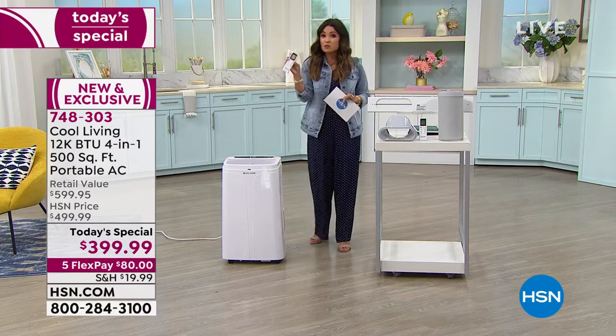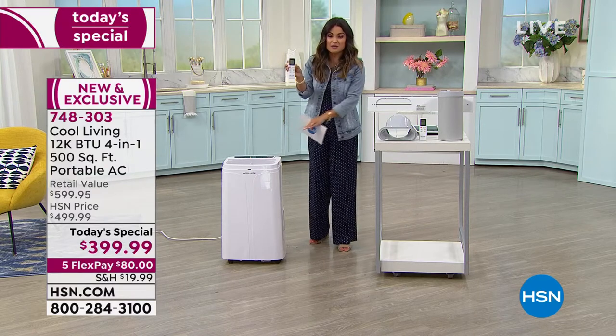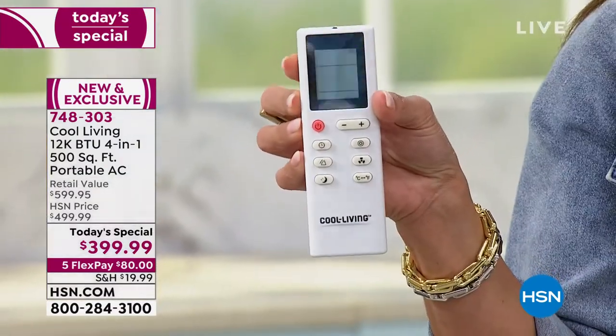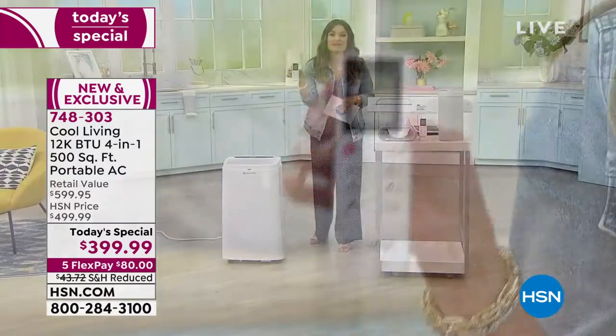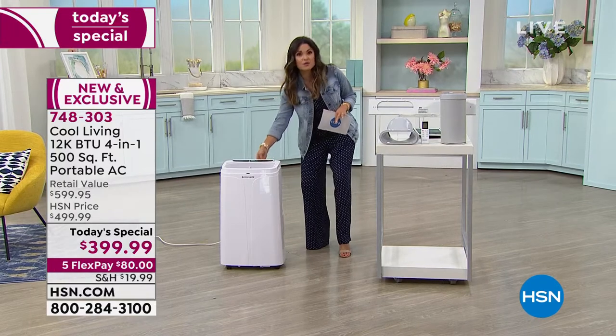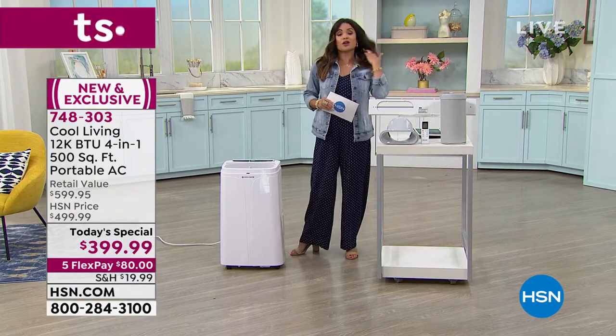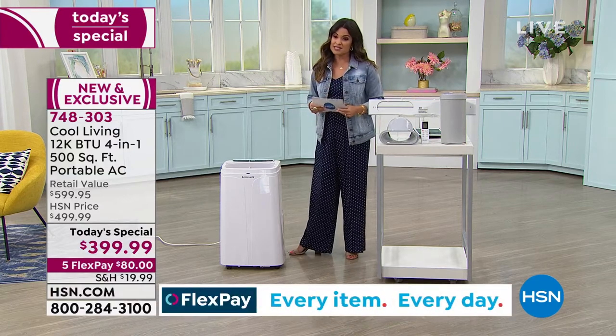In the back it actually holds a remote control so that you don't even have to use the easy buttons on top — you can use the remote. You could be on the couch, you could be in bed, you could be in the office using this. There's even a timer, so maybe you want to set this to cool at certain times — so that when you're at work, you're not cranking the AC cooling a house that nobody's even in.